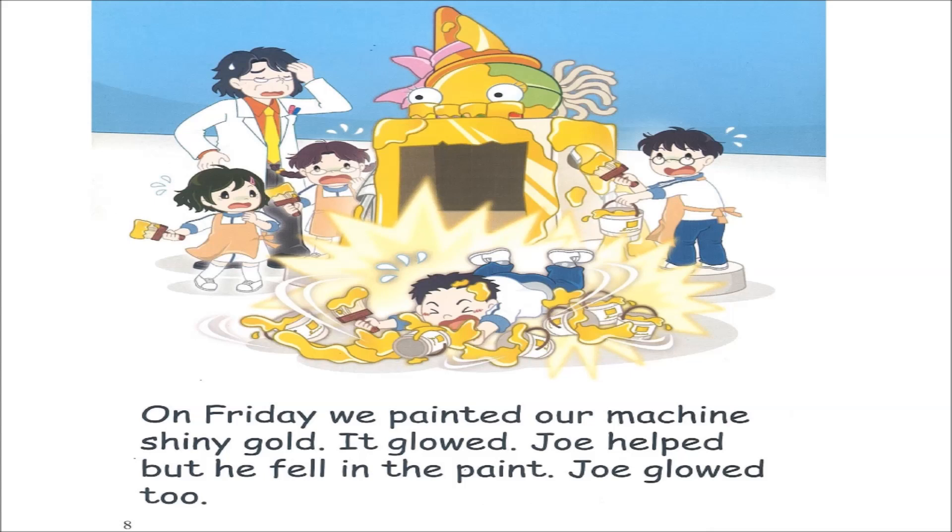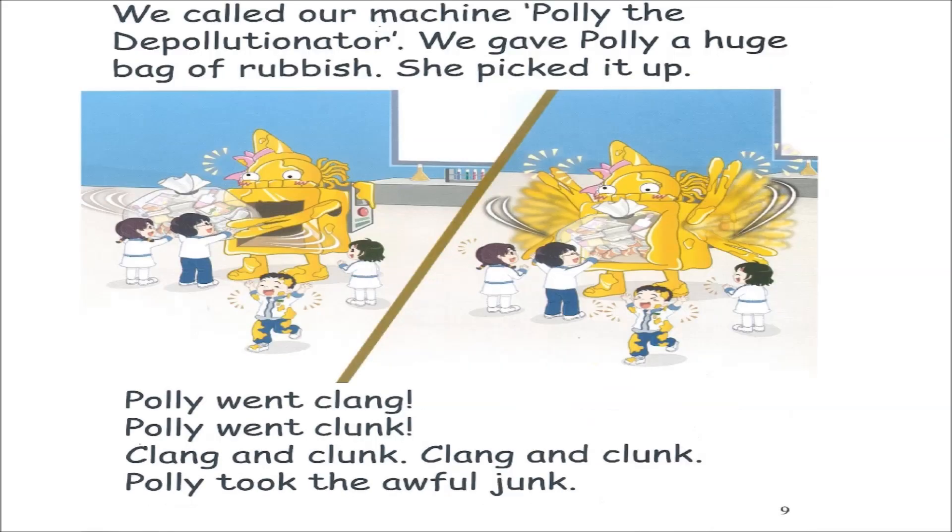Page eight. On Friday, we painted our machine shiny gold. It glowed. Joe helped, but he fell in the paint. Joe glowed, too. Page nine. We called our machine Polly, the depollutionator. We gave Polly a huge bag of rubbish. She picked it up. Polly went clang. Polly went clunk. Clang and clunk. Clang and clunk. Polly took the awful junk.